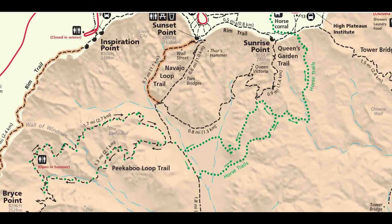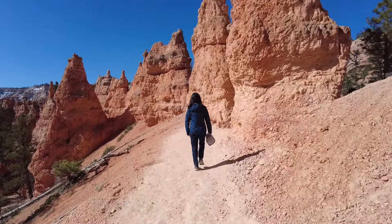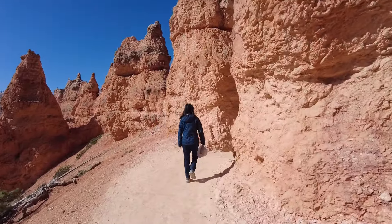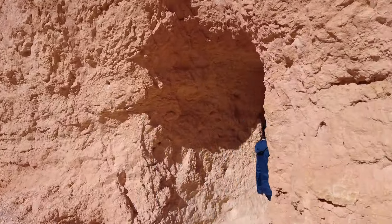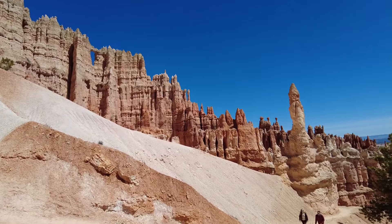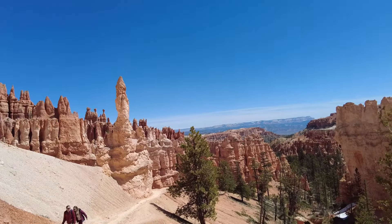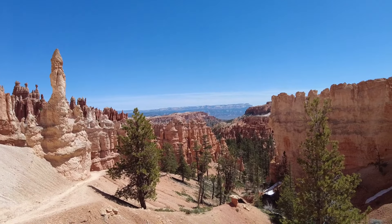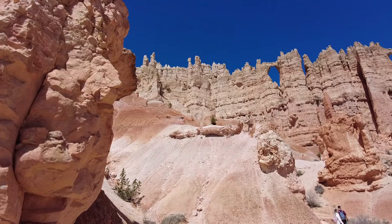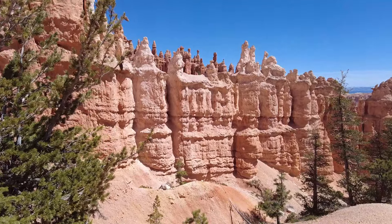The elevation in this area is about 8,000 feet. We started from Queen's Garden Trail at Sunrise Point.